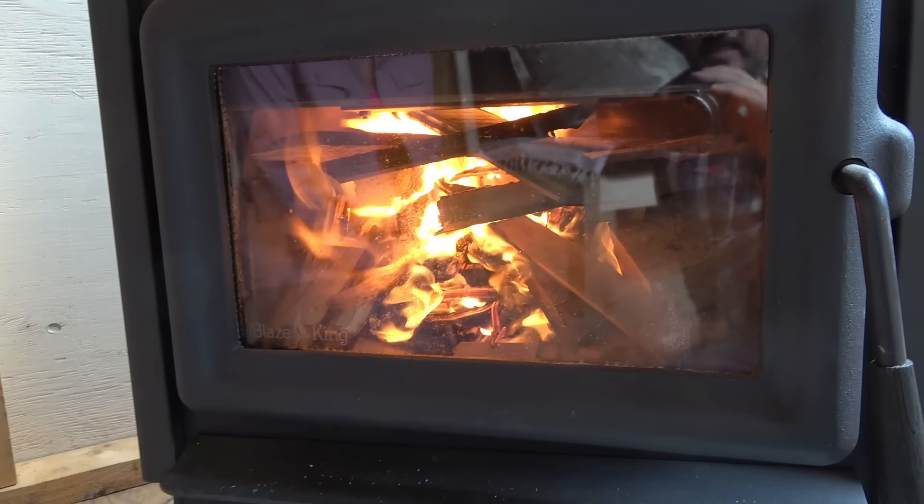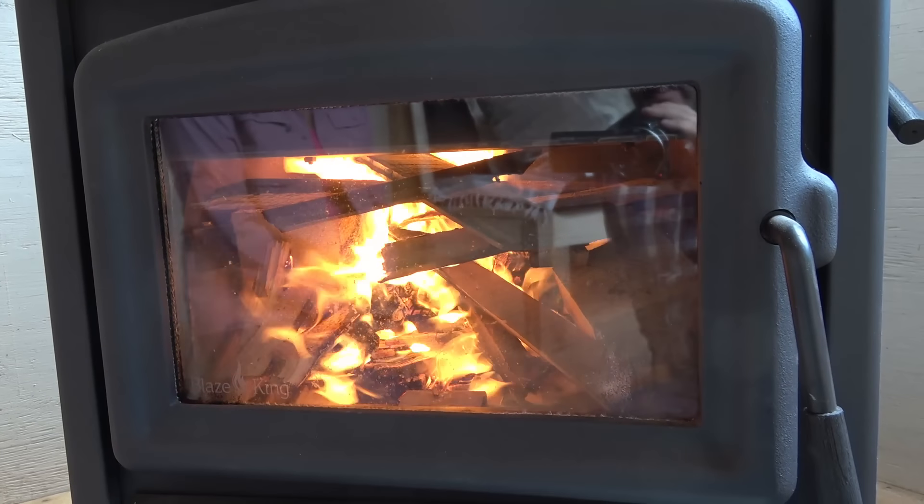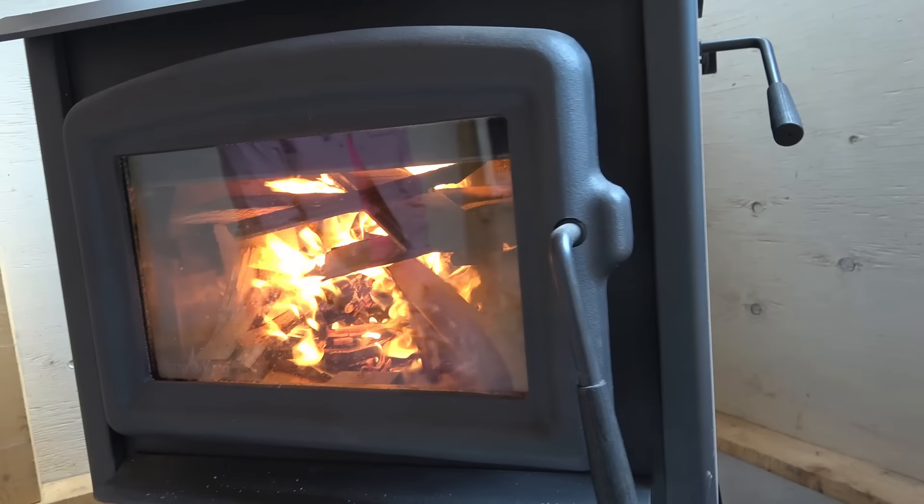Cute little Blaze King. We should go to the other cabin, and then I think I'm gonna let you ladies make this thing a little more beautiful. I gotta add a few little touches here and there.